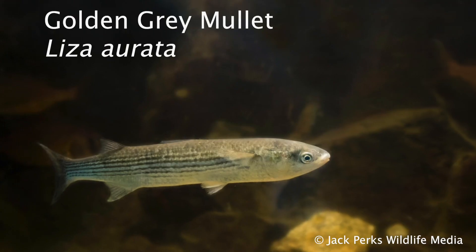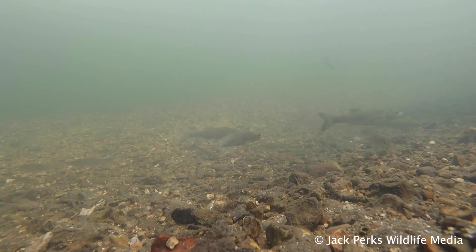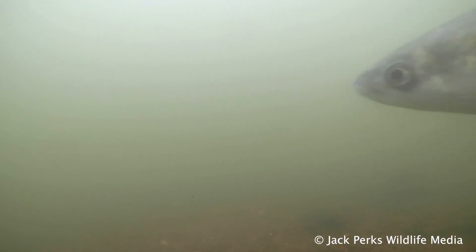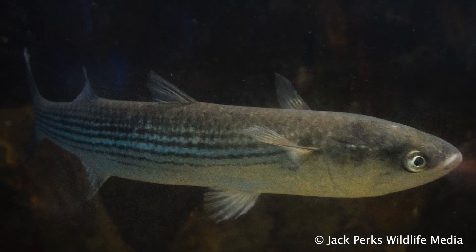Golden grey mullet are the rarest, with Cornwall and Wales being a stronghold for them. They have a golden patch on the cheek, earning their name, and long pectoral fins. These are also the smallest of the mullet species, getting to a maximum of three pounds.